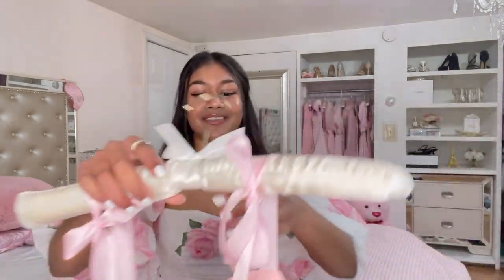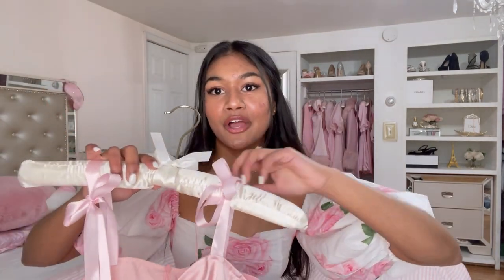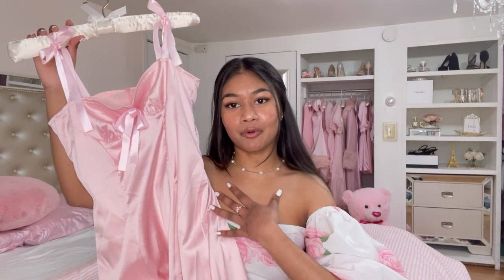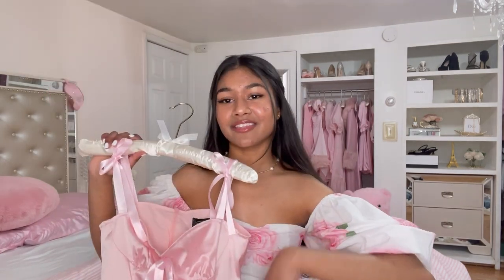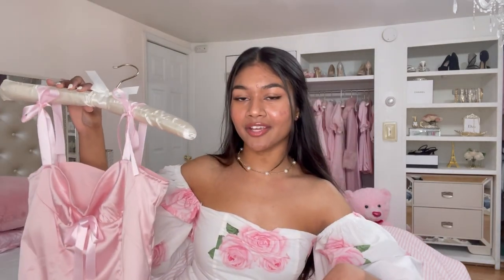I'm gonna show you all the pretty, girly, princessy things that I got. The first brand is Shop Cider — they have such girly, cute clothing and everything is so princessy. The first thing I got from Shop Cider is this little mini satin dress. I have a thing for bow tie straps or ribbon detailing on the shoulders — I absolutely love it. It's so cute for spring, such a girly princessy dress, and anything pink and satin is an instant buy for me.